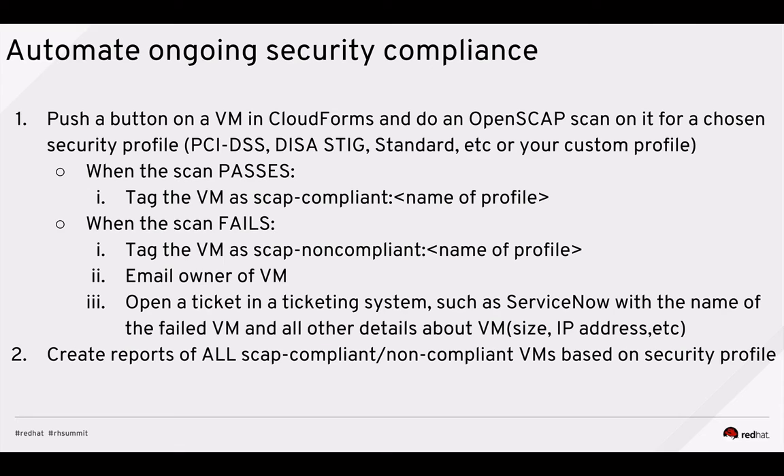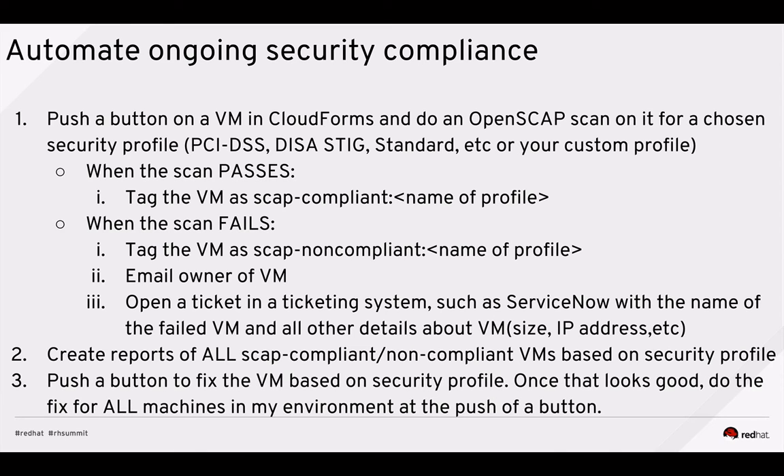I'll create a report of all SCAP-compliant and non-compliant machines based on the security profile — regardless of where the machine lives, whether Amazon, Hyper-V, or Azure. I can ask: tell me every machine failing the PCI DSS profile, or every machine passing my custom profile called 'top secret' or 'CoreBaseOS,' where I'm just checking if one critical package is installed. I generate this report to show management and track it every Monday. Once I know what's failing, I can push a button to fix those security issues on a per-VM basis, or across all machines in my environment at the push of a button.